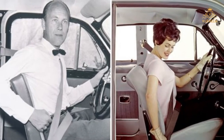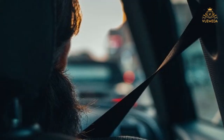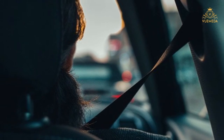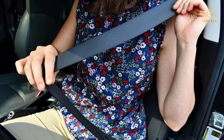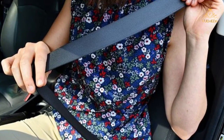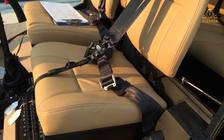1959 — Seatbelts. The modern three-pin seatbelt was invented by Nils Bolin, Volvo's first safety engineer. Volvo decided to give away the patent to other car makers for free, knowing it would save lives. It was compulsory for car makers to fit seatbelts in the UK from 1965, but only compulsory to wear them in the front seats from 1983.